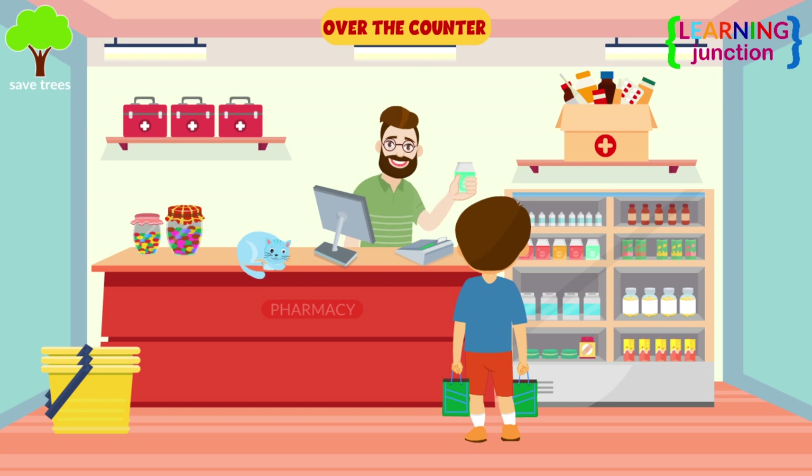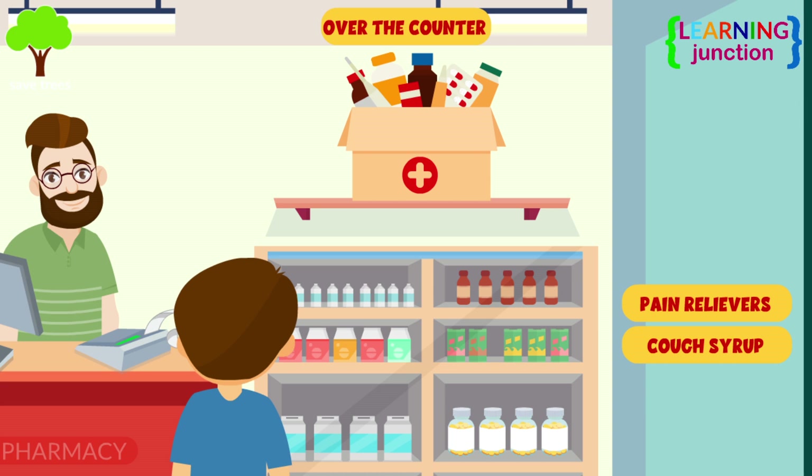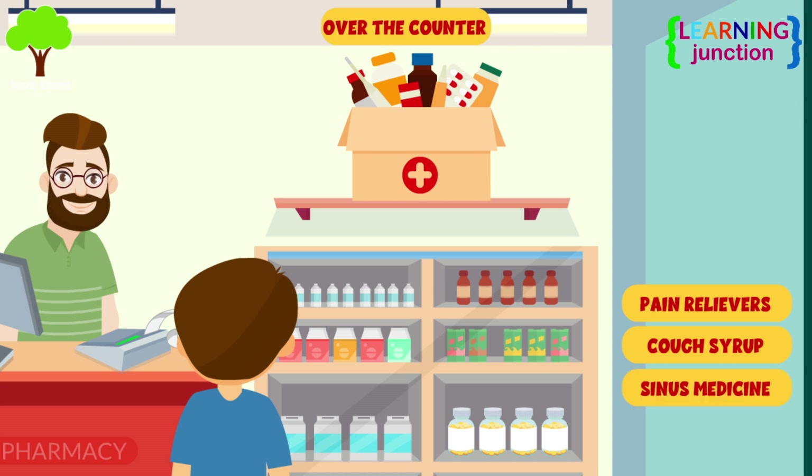Over-the-counter drugs can be purchased without a prescription. Some pain relievers, cough syrup, and a few sinus medicines are examples of these.